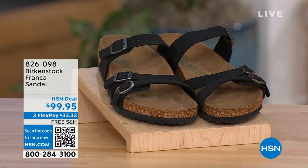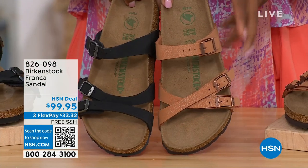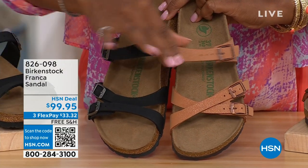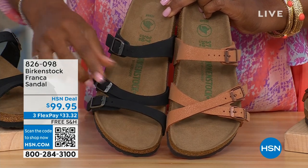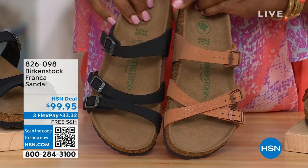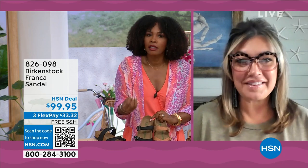Our hour's almost over. Let's talk about the Franca in black or earthy pecan. We've got them crisscrossed here because all the buckles are adjustable. You can crisscross them or wear them to the side — however feels most comfortable. These are called the Franca. This is a triple-strap style — a little bit more contoured and thinner than, say, the Arizona or Madrid straps.